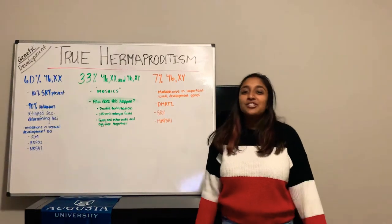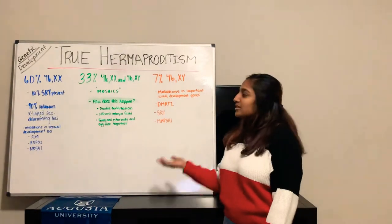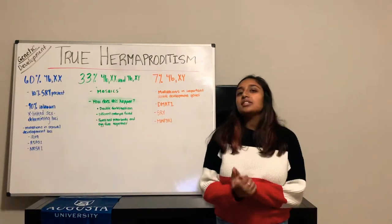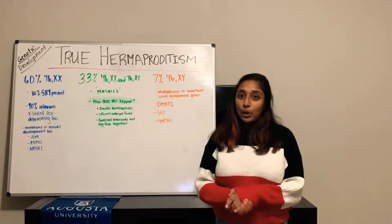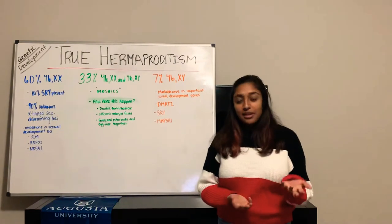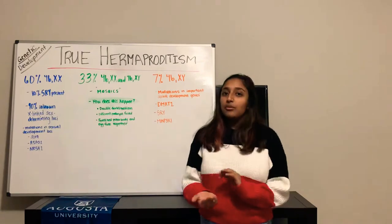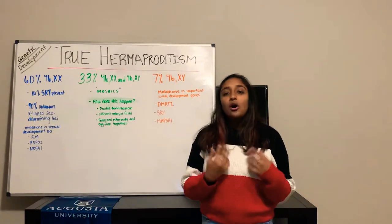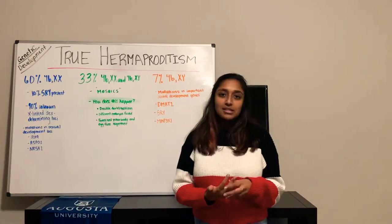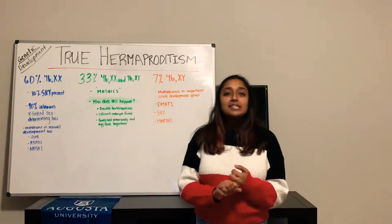Today we're going to be talking about the genetic development of true hermaphrodism, also known as true gonadal intersex. This genetic condition is characterized by individuals that have both ovarian and testicular tissue. The condition causes the development of one gonad into a testis and another gonad into an ovary. Also seen in some patients is development of an ovotestis, which is a gonad that contains both ovarian and testicular tissue.